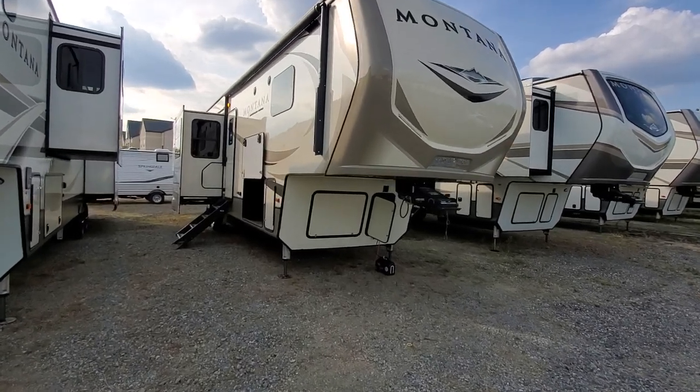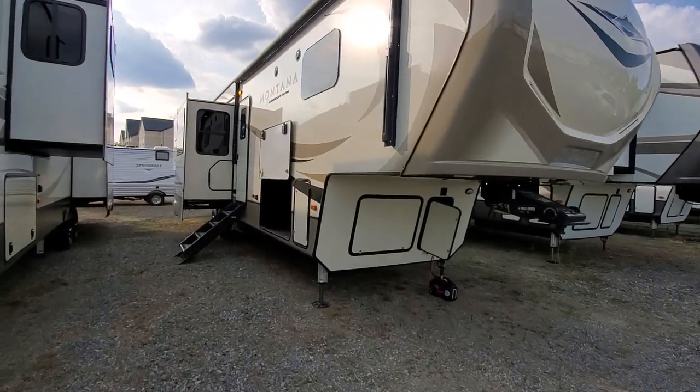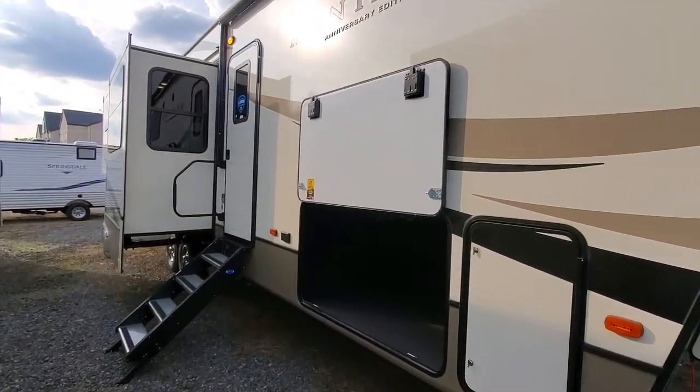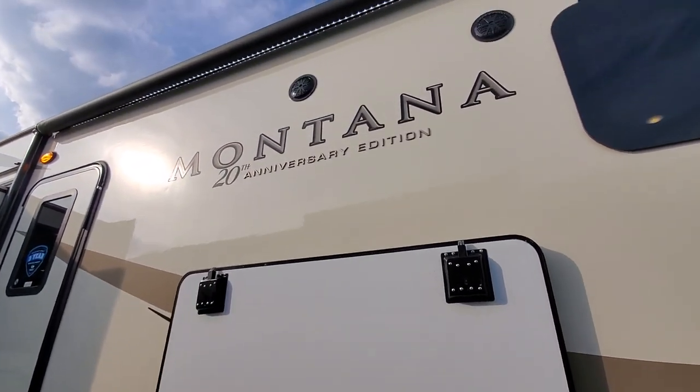All right Phil, this is the 2019 3791 rear den. It is the 20th anniversary we're speaking of on the phone. It's got the nice 20th anniversary badge.